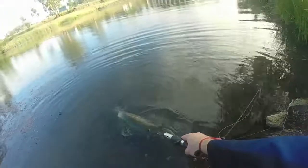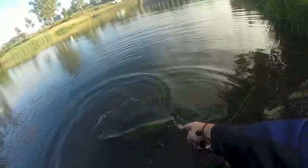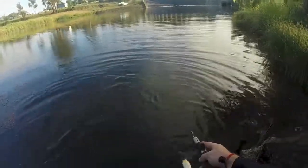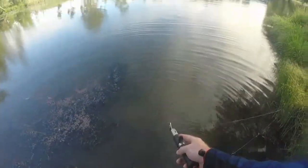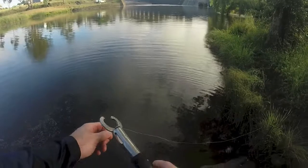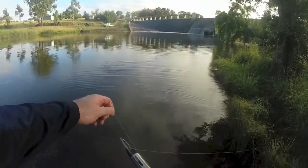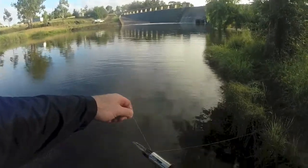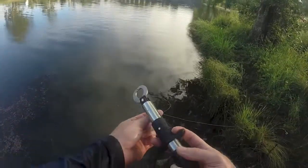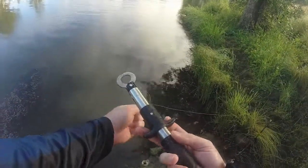All right mate, time for you to go back in the drink. Let's just get this release. Yeah, he's ready to go — fish grips out, he's swimming off. You beauty! Sorry I couldn't give you a better look at that. My lure was caught around my fish grips and I was just messy. But anyways, he was a nice fish.